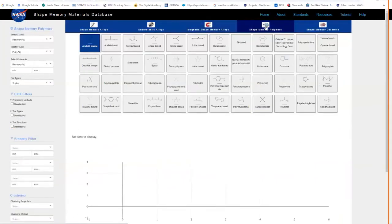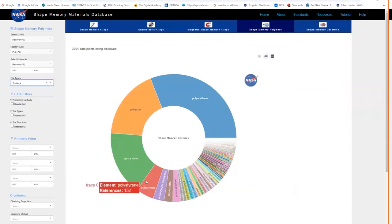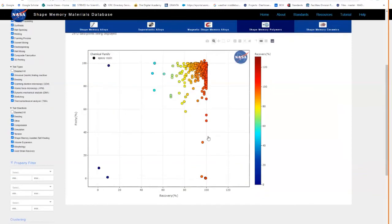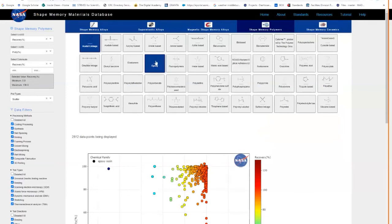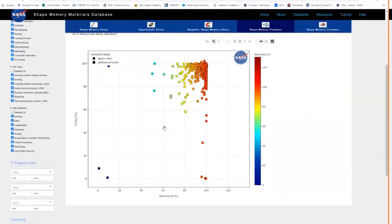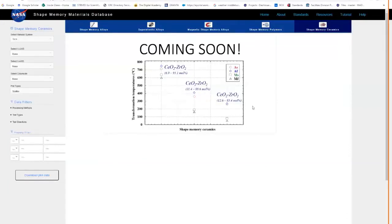For shape memory polymers, there is a slightly different graphical user interface because of the many different categories. We have a huge database — around 3,000 papers — with epoxy being the largest category. The tool functions the same way: you can look at fixity as a function of recovery, a key value for shape memory polymers, to select the proper polymer for your design. Shape memory ceramics is currently under construction and will be available soon.